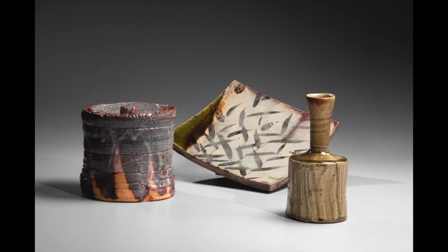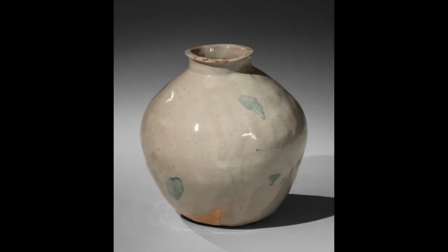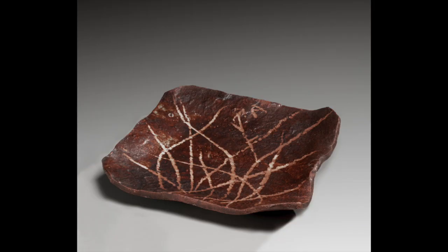Our exhibit features masterworks of modern yellow and black Seto wares, including pieces by Arakawa Toyozo, whose research on Mino wares led him to successfully replicate historical glazing techniques, earning him the designation of living national treasure. Additionally, we're proud to feature several pieces by Kitojiro Sanjin that display the ceramist's mastery of multiple Mino glaze techniques.